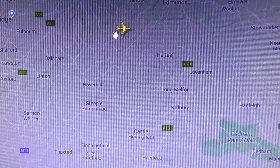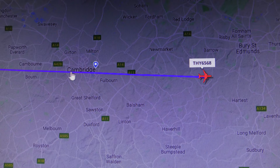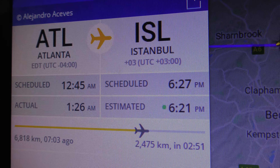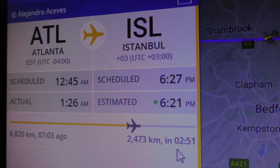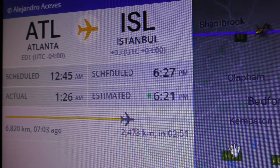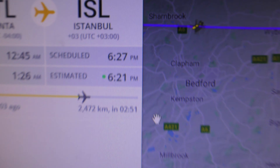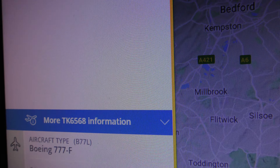There we go, so it's just gone over Cambridge. Here are the details: Atlanta to Istanbul. It's got another 2 hours 15 minutes to get to Istanbul from Cambridge. It's already been flying for 7 hours. Turkish cargo, that was — not a passenger plane. Obviously there's not many passenger planes flying at the moment at all, anywhere.